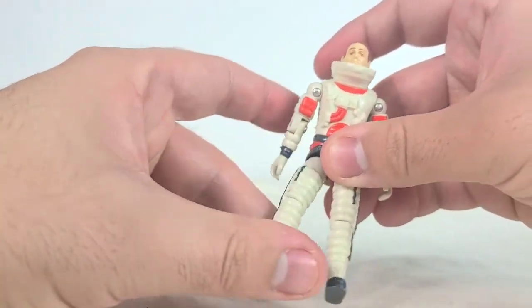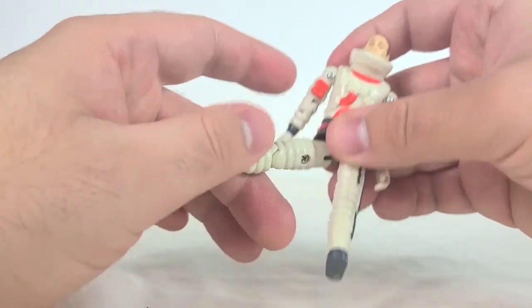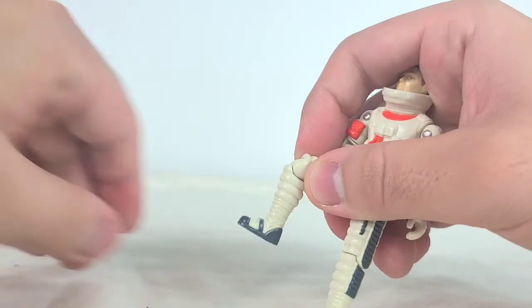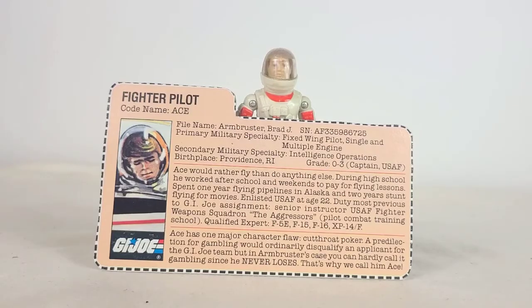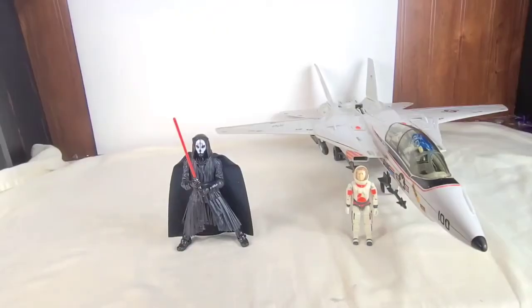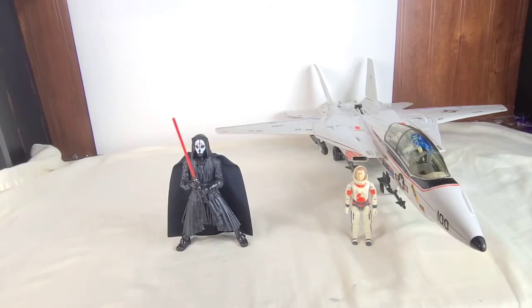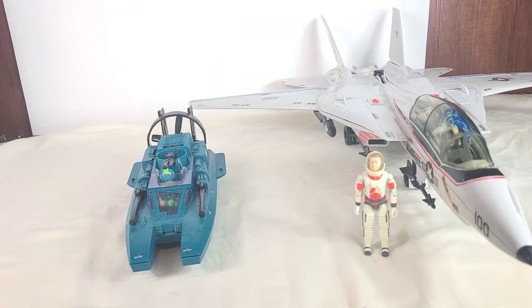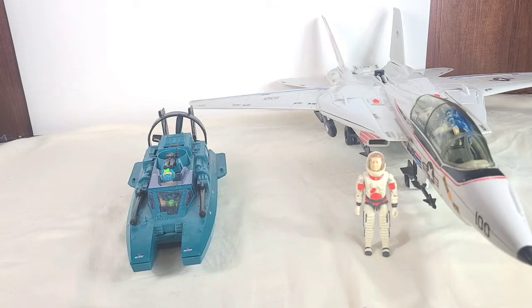The legs are on ball joints and he has a bend at the knee. As seen earlier in the video, I do have Ace's file card — pause and read if you like. For size comparisons, here we have the Black Series Darth Nihilus, the Aliens Collection Alien Queen, and the 1984 Cobra Water Moccasin.